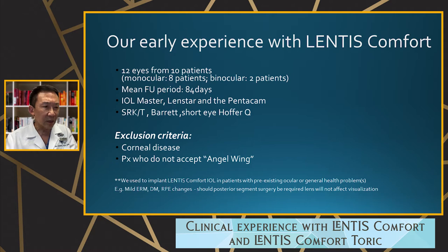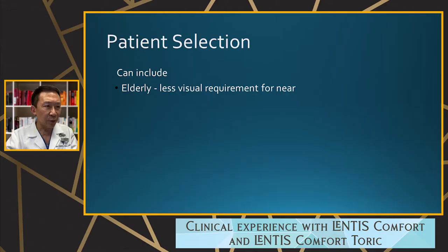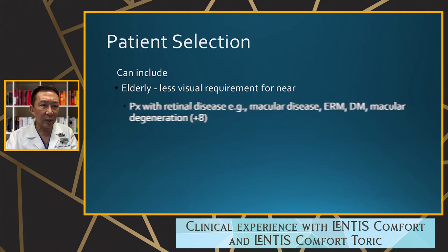There is very little exclusion criteria with this lens. Even severe corneal disease, corneal problems, or dry eye — I can still use it because it's not a very demanding lens. I do tell patients that in dim light they may experience an 'angel wing' phenomenon, but I've only had one patient who said they didn't want any halo or glare. Patient selection is very easy — almost like a monofocal lens. I put it in the elderly with lower near visual requirements, and even in patients with macular degeneration, epiretinal membrane, diabetic retinopathy — there is now a plus-8 lens under investigation for severe macular degeneration.